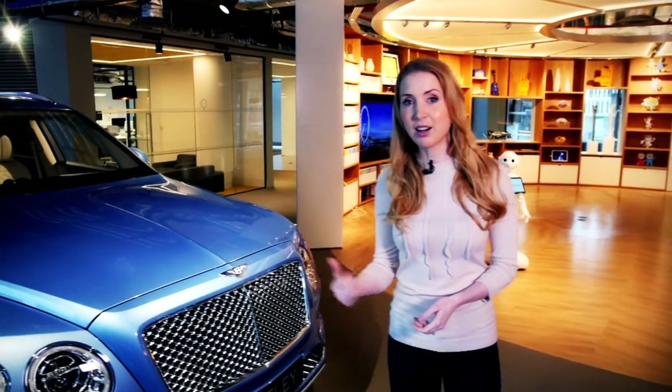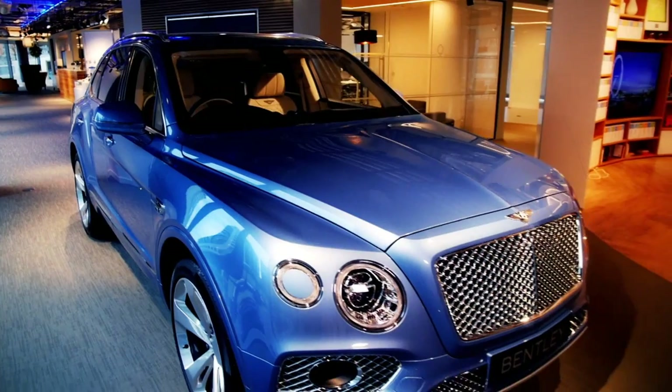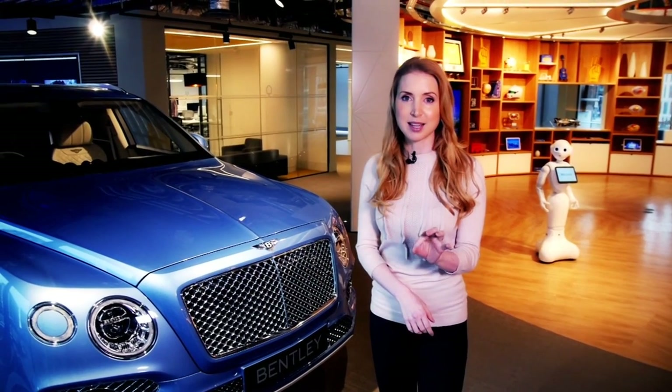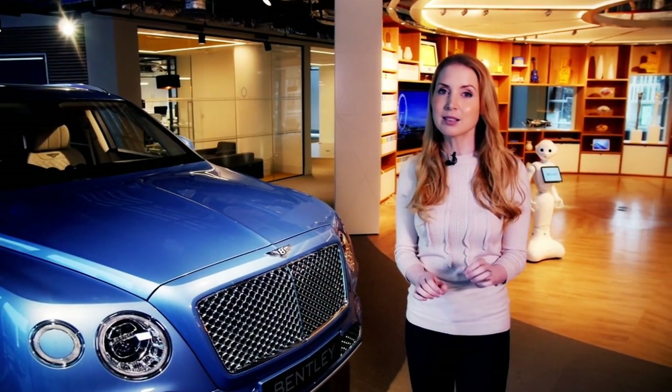We've come to Visa's new Innovation Centre this week, where they're working on futuristic ways to pay for things with big brands from all over the world. They've got a connected car, sitting room and even a pretend shop here, all set to demonstrate new payment methods. But first, we're going to check in with Alex. He's been to see the tablet tech cutting the time it takes doctors and nurses to read our vital signs.